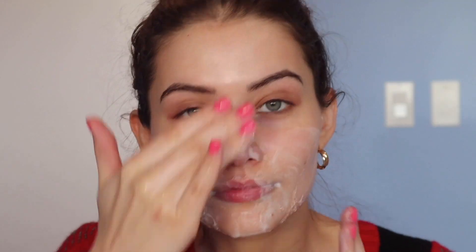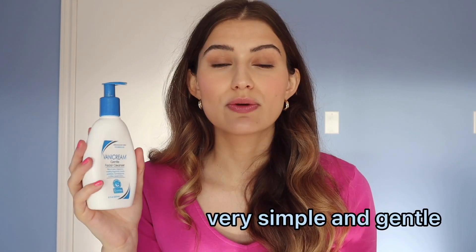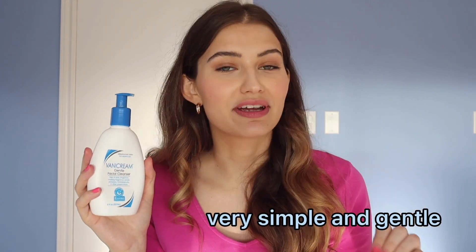It's pH balanced, which is really important to me. It doesn't feel stripping and it lathers really well. It also doesn't sting my eye area, which is really key for me because I have sensitive eyes. I also really like that this is free of dyes, parabens, fragrance, formaldehyde, and lanolin — it's really just very simple.